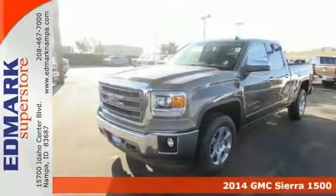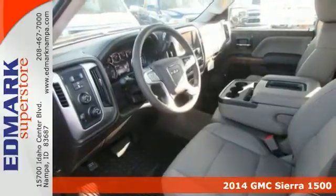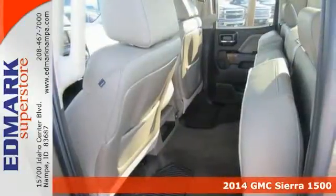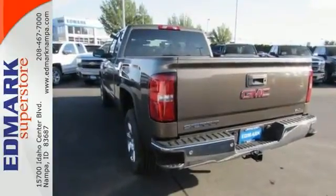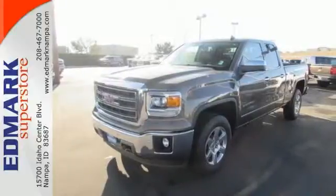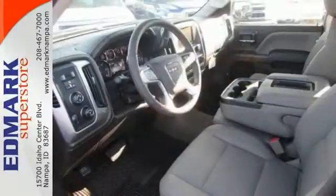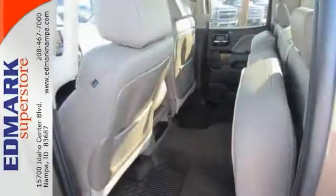Don't pay too much for the wonderful truck you want. Come on down and take a look at this great looking 2014 GMC Sierra 1500 SLT. Climb into this fantastic truck knowing that it will always get you where you need to go on time, every time. It's nicely equipped with 4-wheel drive, a backup camera and adjustable pedals.